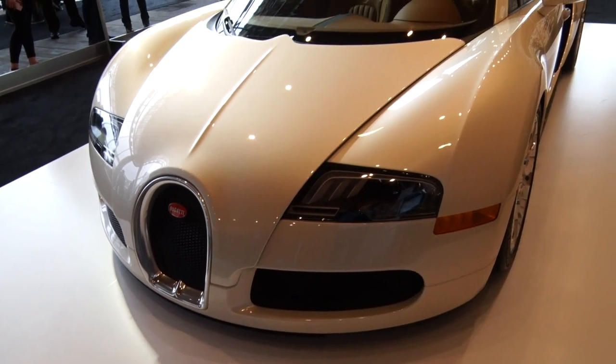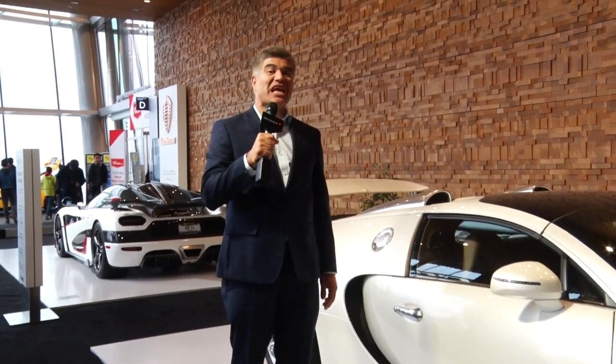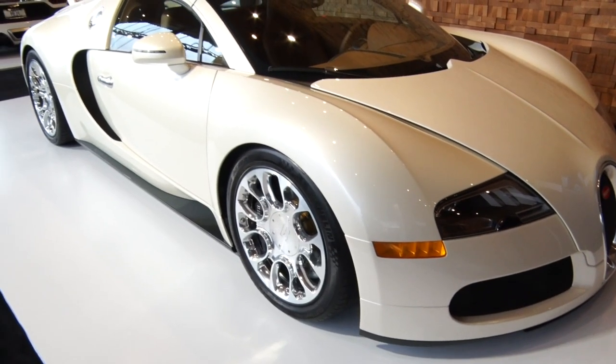Here we are with the Bugatti Veyron 16.4 Roadster. This thing has 1001 horsepower and goes 0-60 in 2.7 seconds.